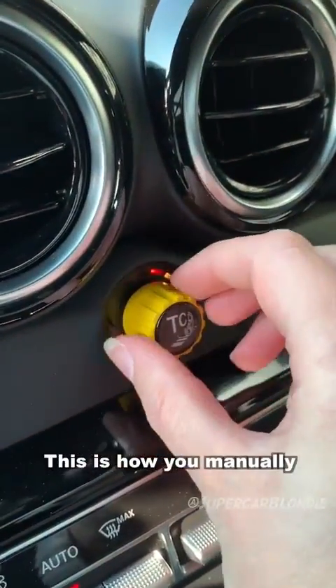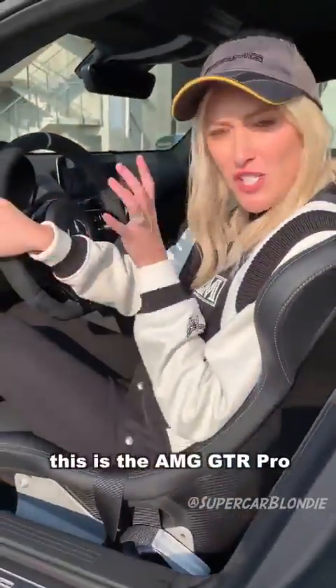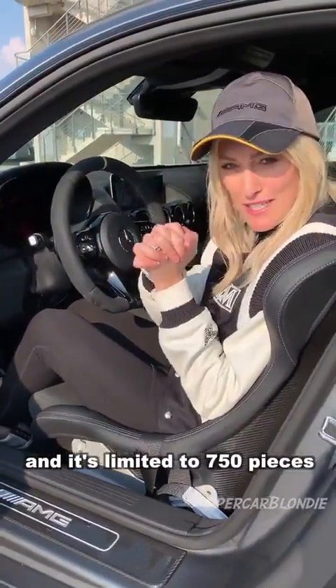This is how you manually adjust the traction control. This is the AMG GTR Pro and it's limited to 750 pieces.